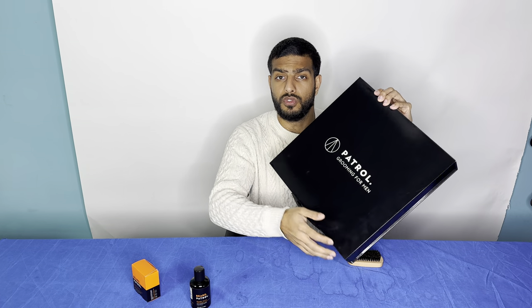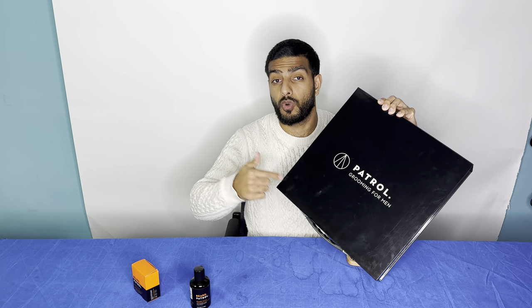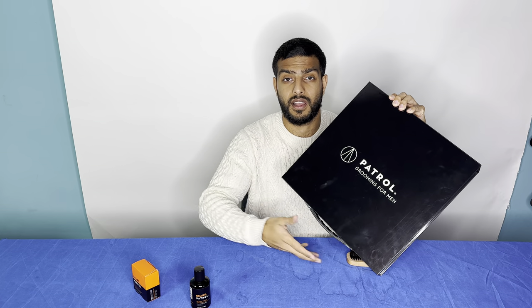Welcome to the Patrol Grooming Channel. Today I want to discuss something that we typically get a lot of phone calls about. I receive about two phone calls a day and my colleagues throughout the office receive about a call a day depending on who picks up the phone. So where are you supposed to find the Patrol Grooming products? Where do you buy them? What stores are we in? How does that work?